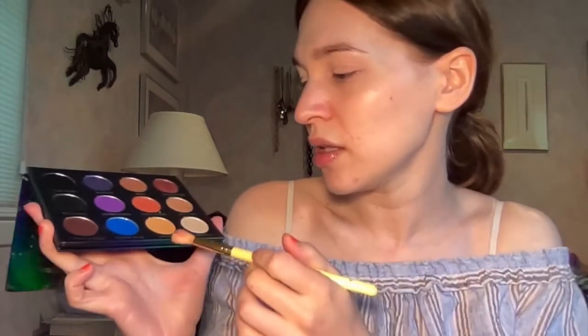I'm going to do a pretty simple neutral look today because that's just what I'm feeling. I'm going to take the shade Sunshine and pop that into my crease. I am working in like a little bit of a rush but I have a little while to film so I think we'll be okay.